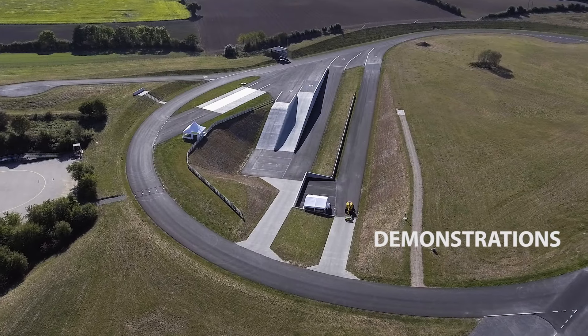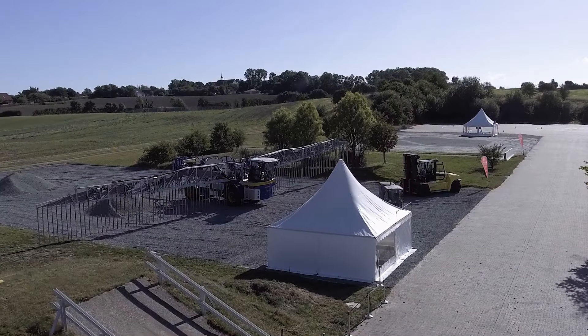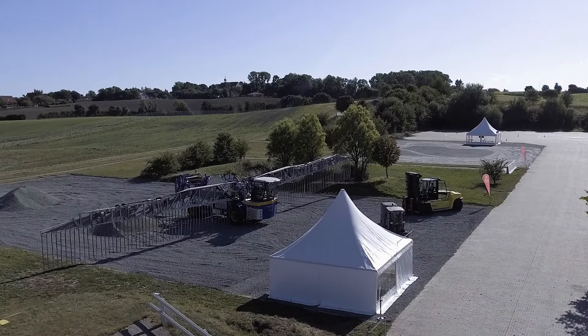We have 5, 10, 20, 30 degree slopes. We have an anti-slip area, and we have a high-speed test rack.